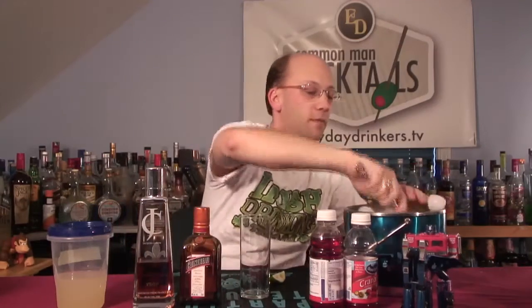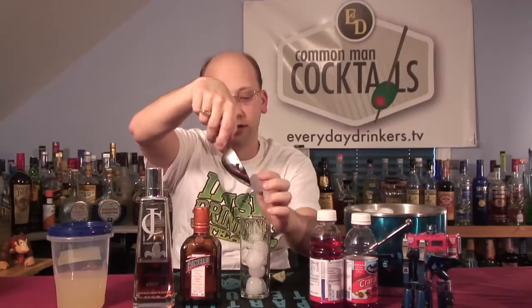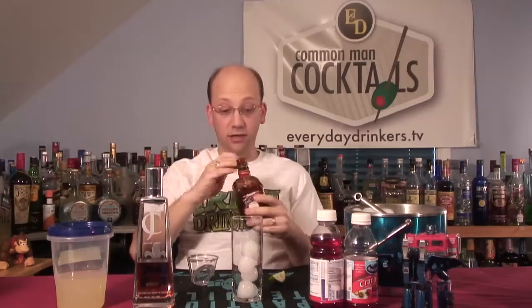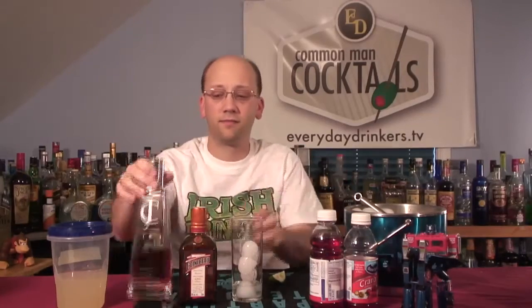So, the Chocobo cocktail — we're going to build it in a Collins glass: four ounces of cranberry juice, two ounces of sour mix, one ounce of cognac, and three quarters of an ounce of Cointreau. You should get a very oaky orange, maybe a little vanilla. I don't think you're going to taste much alcohol, to be honest. The oak will probably come through.